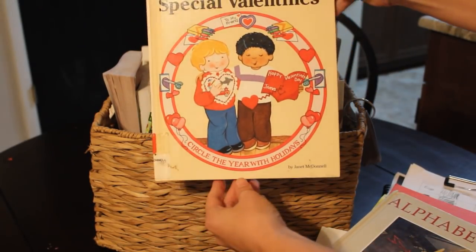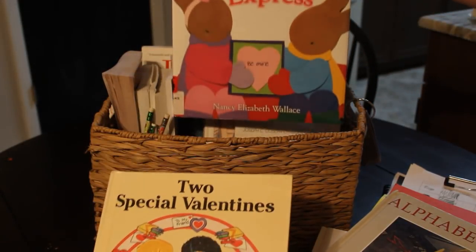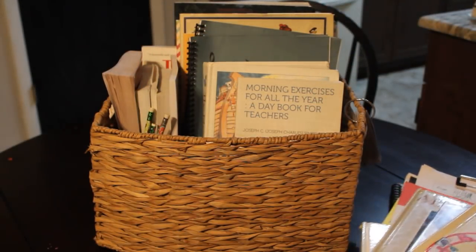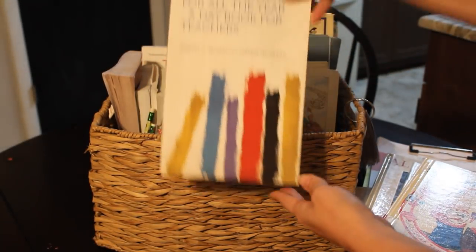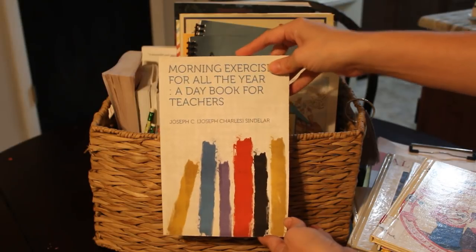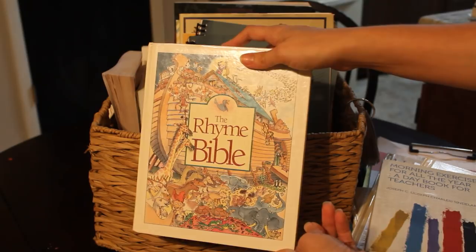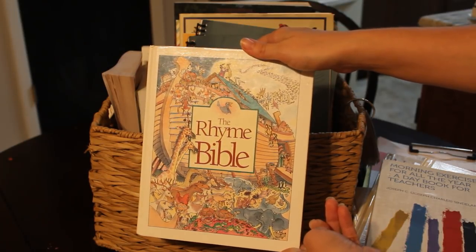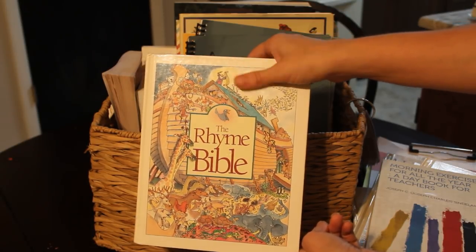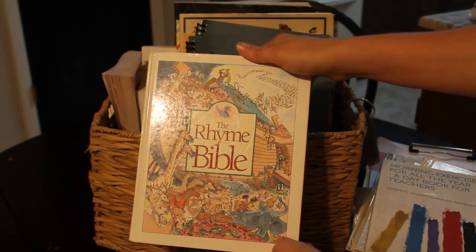We do have a couple of Valentine's books still — Two Special Valentines and Valentine Express that we haven't finished yet. We got so many Valentine's books from the library. I also added the Rhyme Bible in instead of a devotional while we transitioned to my husband's new work schedule, because we are not currently doing a morning devotional since he's leaving a little bit earlier. So we're just doing a little bit of the Rhyme Bible and we sit down together a couple of mornings.